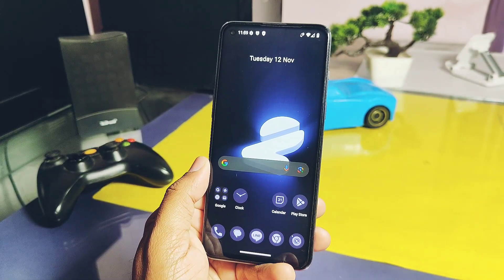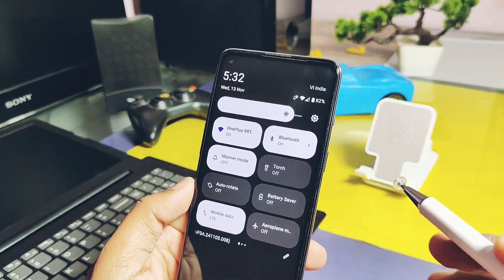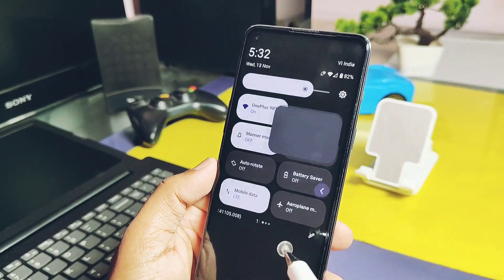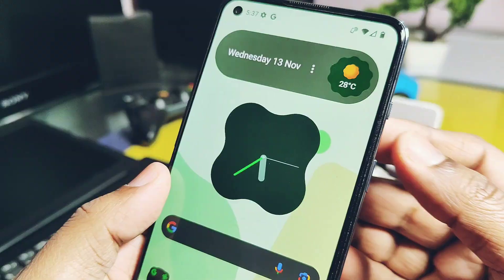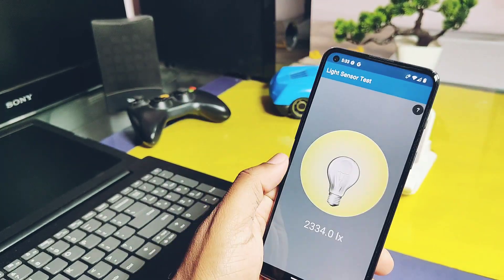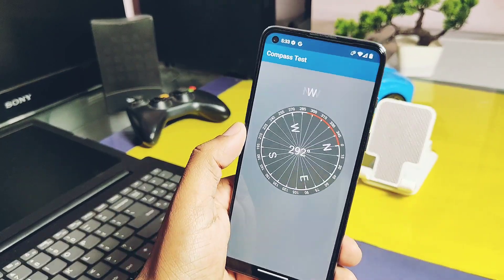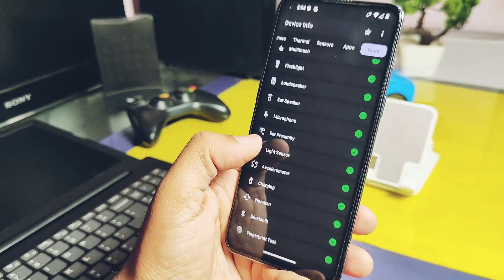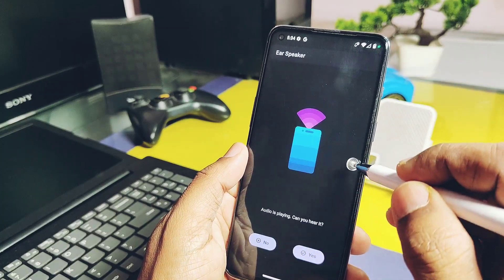Now let's talk about what works in this ROM — does it have everything or not? The answer is yes, almost all the essential features are working, including Wi-Fi, Wi-Fi hotspot, Bluetooth, NFC, GPS, fully working incoming and outgoing calls, and the OnePlus alert slider. All major sensors like accelerometer, light sensor, proximity, magnetometer, compass, and gyroscope are functioning properly.